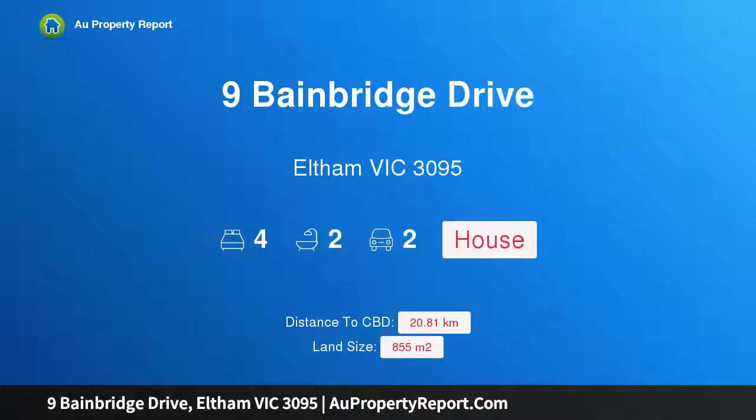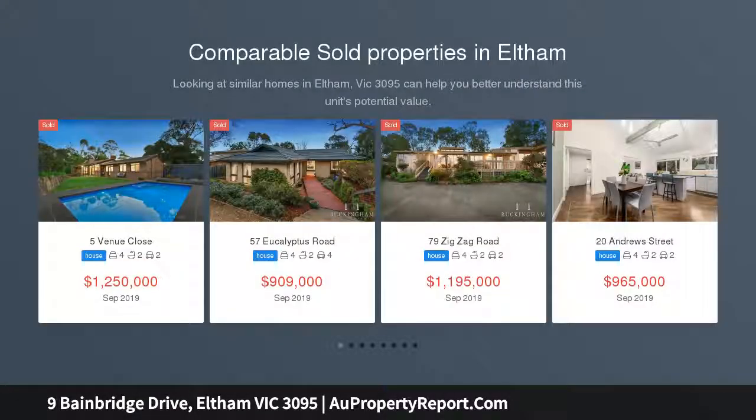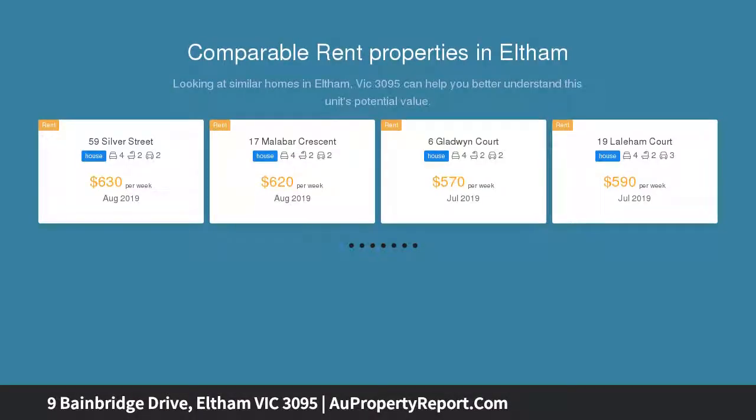Hi, I am glad to introduce Property 9 Bainbridge Drive, Eltham Victoria 3095. Upsize with space and serenity in the Woodridge Estate, rising above the treetops on an elevated 855 SQM block with leafy district views.